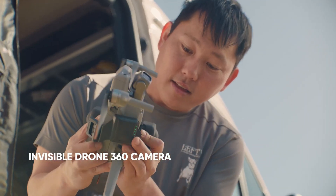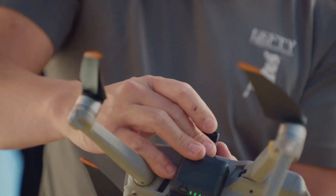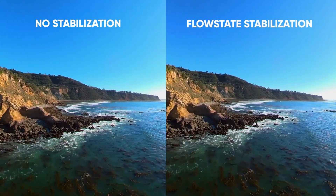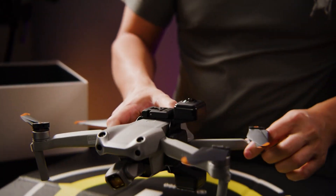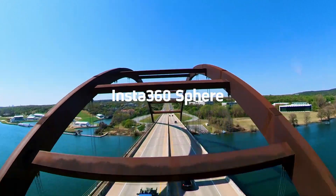From the panoramic camera system to the smart controls and seamless editing tools, this device is built for creators who want more than just altitude — they want perspective. Every frame feels intentional, every flight feels like a story. And whether you're new to drones or a seasoned pro, this one's worth your attention. Insta360 has redefined the skies.